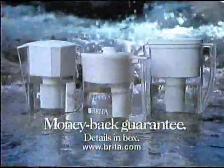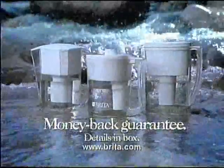Clear, fresh, wonderful. Brita — tap into great taste.